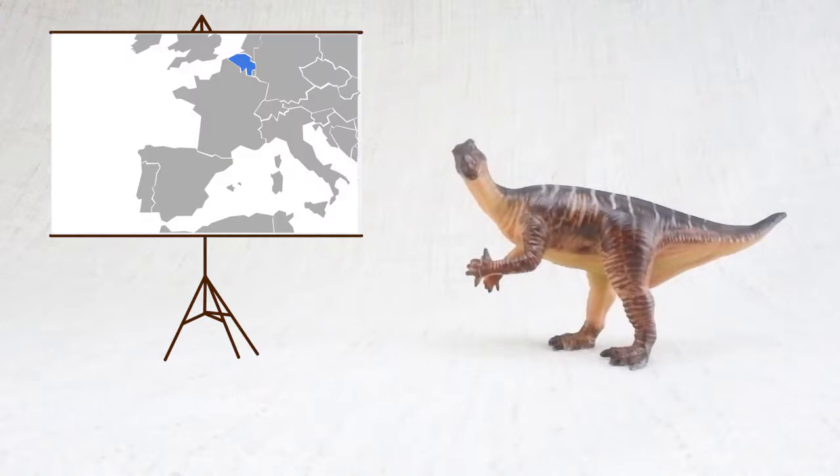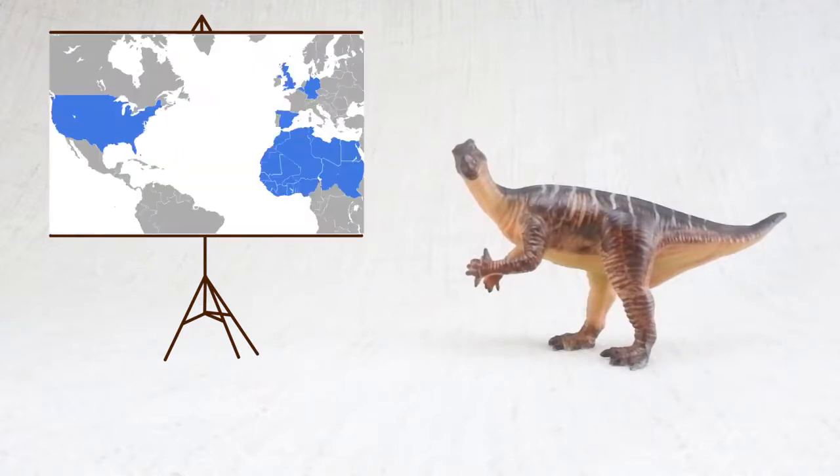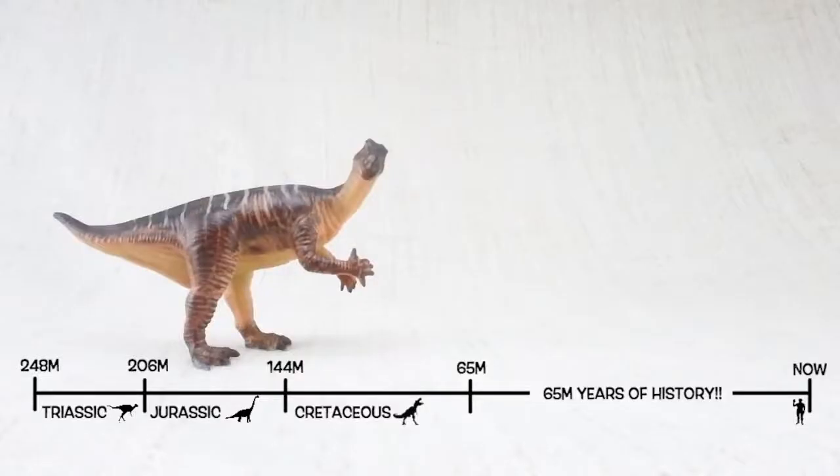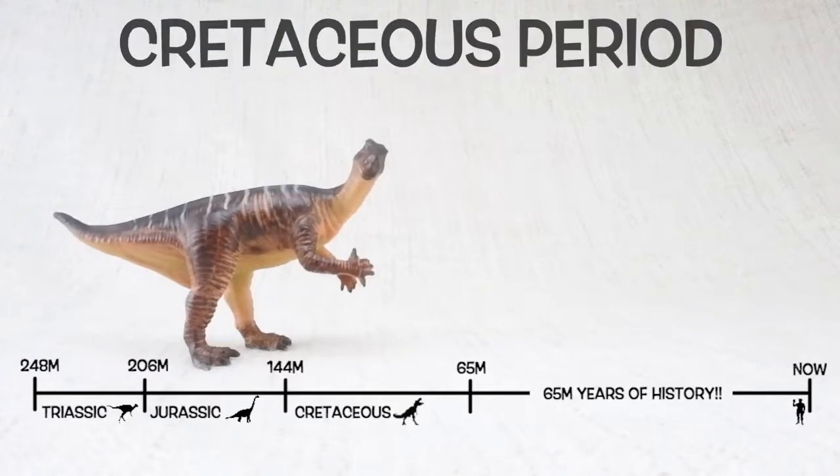Iguanodon was found in Belgium, Spain, and some other parts of Europe, plus the USA and Africa. They lived around 125 million years ago in the early Cretaceous period, alongside a dinosaur called Baryonyx.